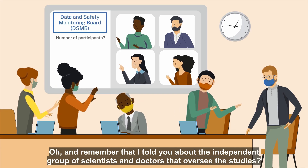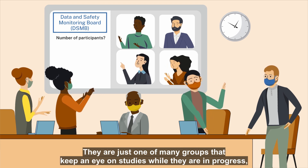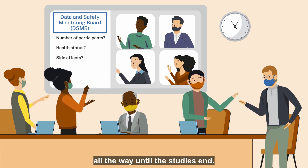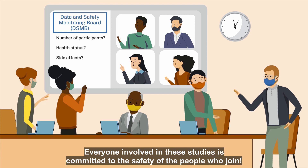Remember that independent group of scientists and doctors that oversee the studies? They are just one of many groups that keep an eye on studies while they're in progress, all the way until the studies end. Everyone involved in these studies is committed to the safety of the people who join.